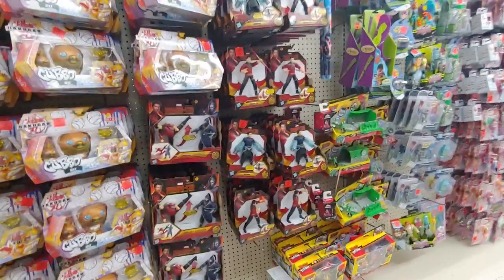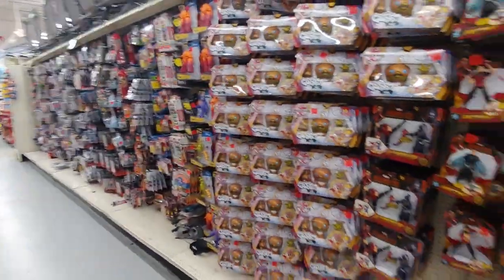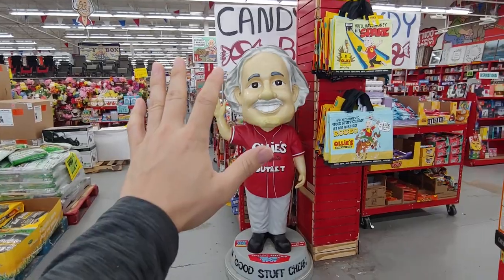More Shang-Chi figures. That's about it, dudes. Uncle Ollie's doesn't have too much that I'm looking for, so we'll visit another time.